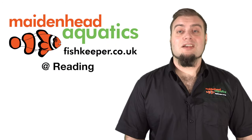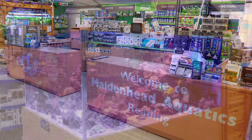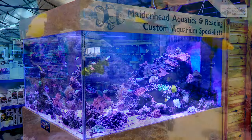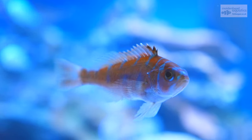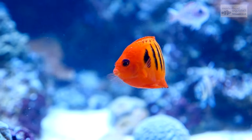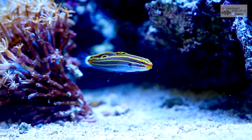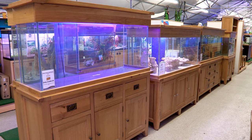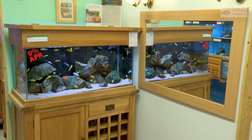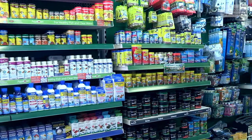Hello and welcome to Maidenhead Aquatics at Reading. This store stocks an excellent range of dry goods, from exclusive aquariums to pond filters and pumps.